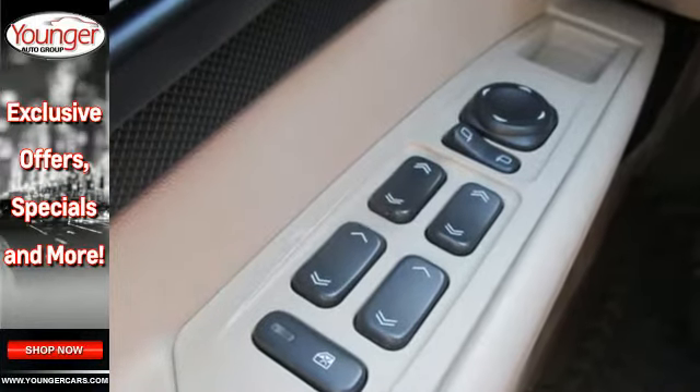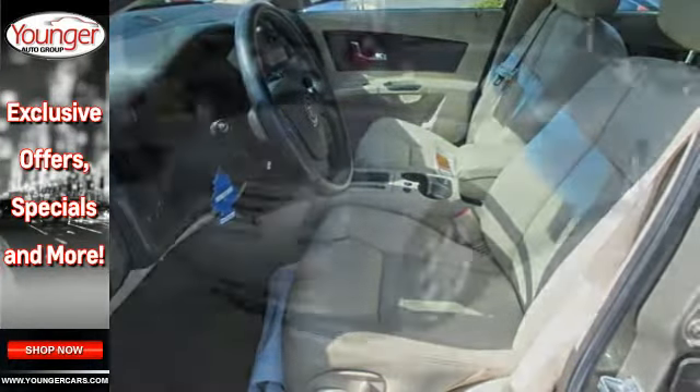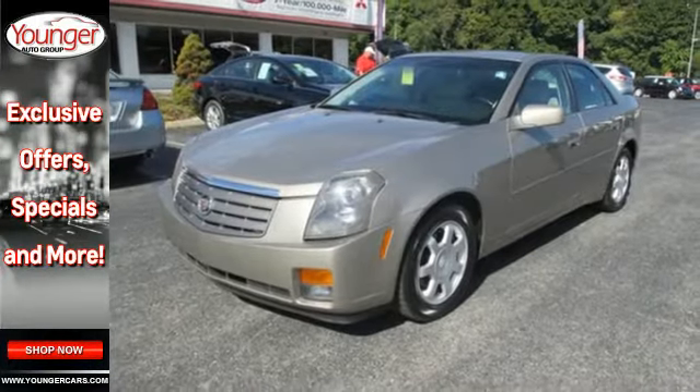There are no other cars that blend style and safety, performance and elegance into one package like the CTS. See it for yourself today.